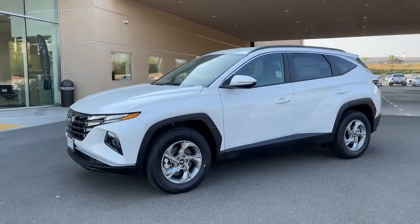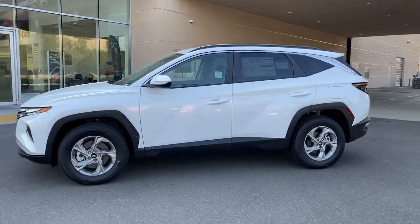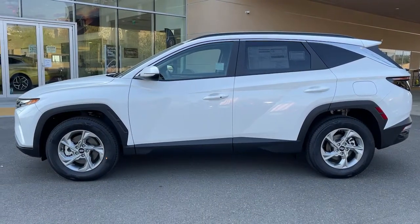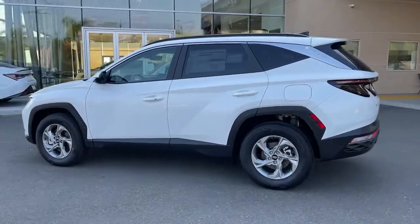Enjoy the view of this 2022 Hyundai Tucson. Choose the compact crossover that delivers an outstanding combination of quality, comfort, and safety — the Tucson.